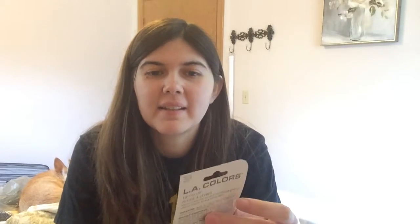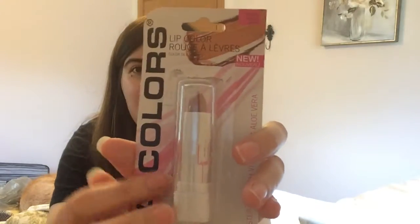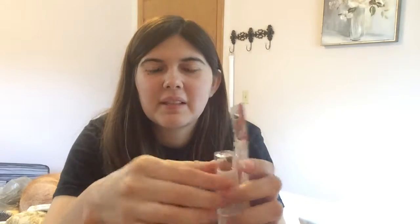Next I got this Natural Shine from LA Colors. I think this just looks like a really good matte nude color, so we'll see what this swatch is like. As you can see, it doesn't have that much color to it, so I'm a little sad. But here's the bottom of it.